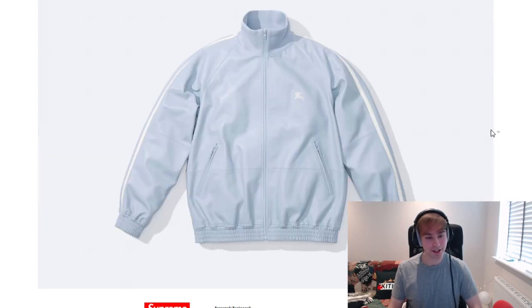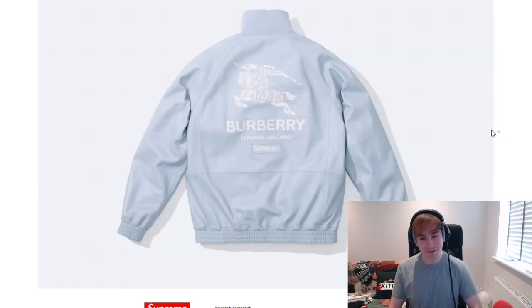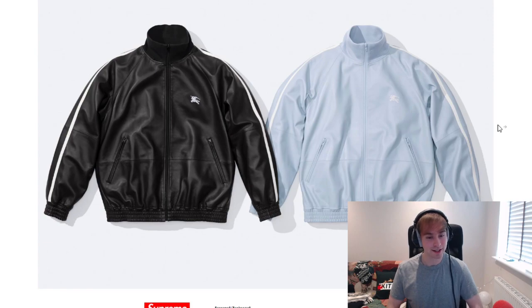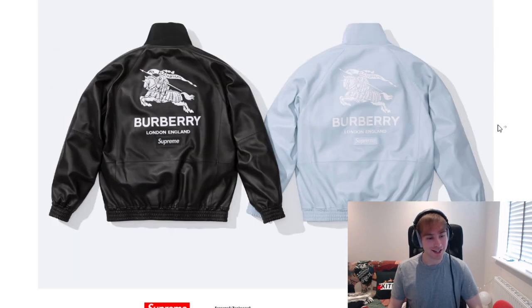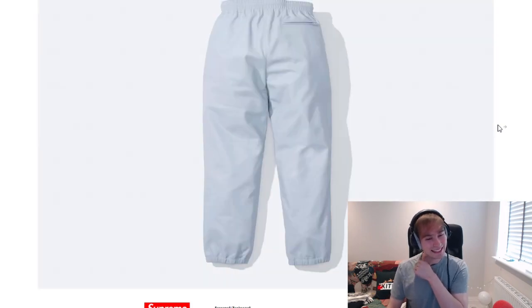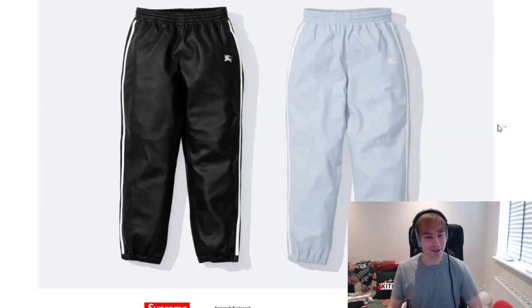Moving on to the leather track jacket. Supreme have done leather track pieces before. I'm not the biggest fan, to be perfectly honest. They have their own aesthetic that is nice, but at the same time I feel like you'd really burn up in it quickly, and it'll probably have a high retail. I'm judging these the way I typically judge Supreme — I'm not really a high fashion type of person and I've never bought from them before. The leather track pant as well — not my favorite piece, plain and simple.